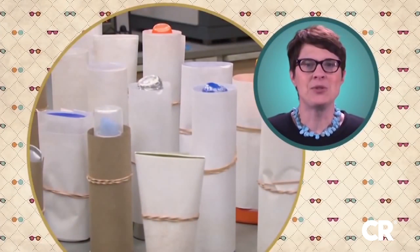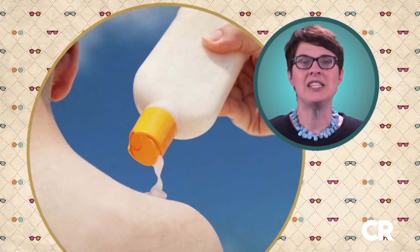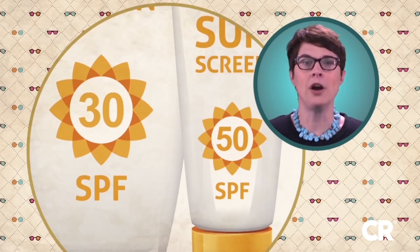We can't say why our test results differed from the manufacturer's, but 18 out of the 20 sunscreens we tested did not provide the SPF protection promised on their packages after they were exposed to water.